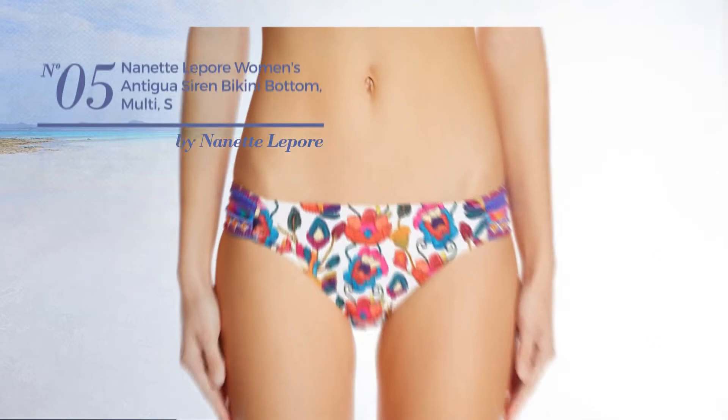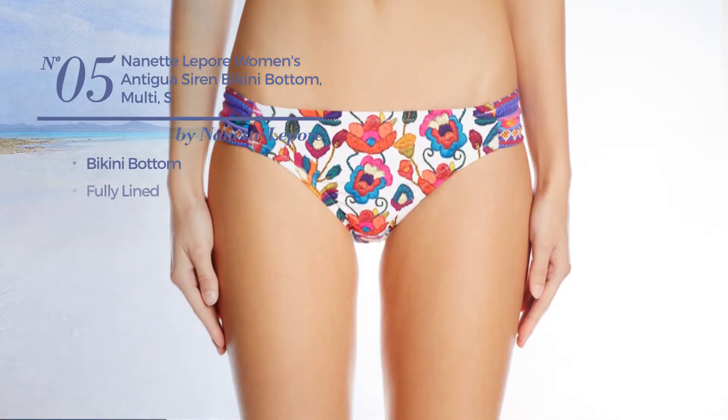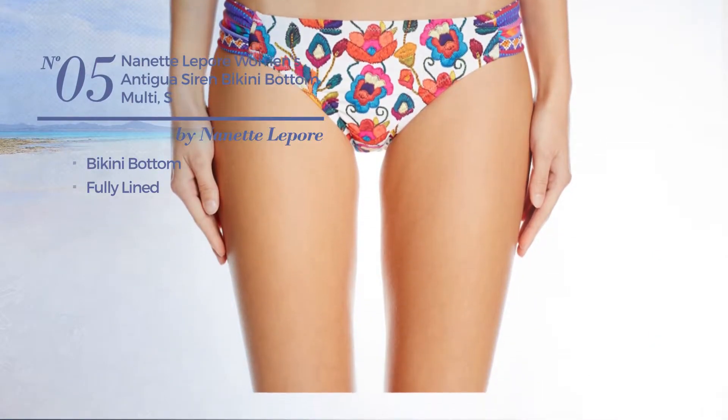Number 5. This bikini includes a bikini bottom and is fully lined. Available exclusively in ivory color.